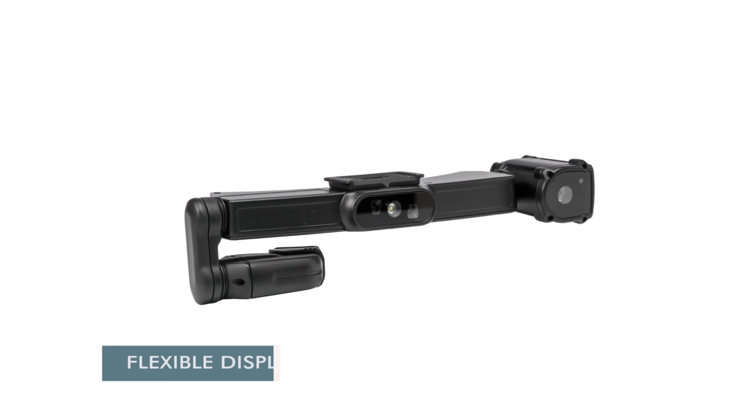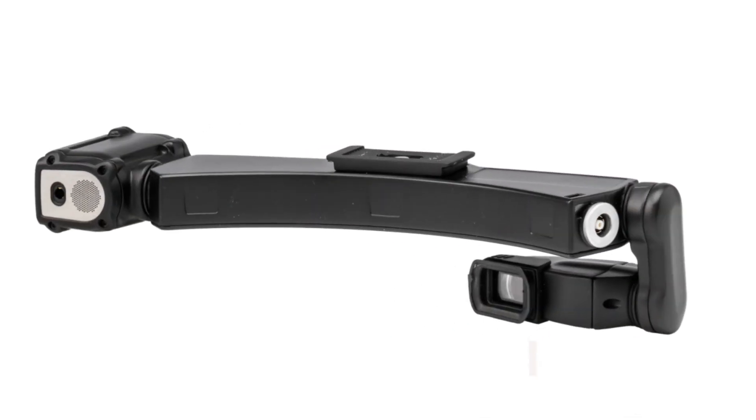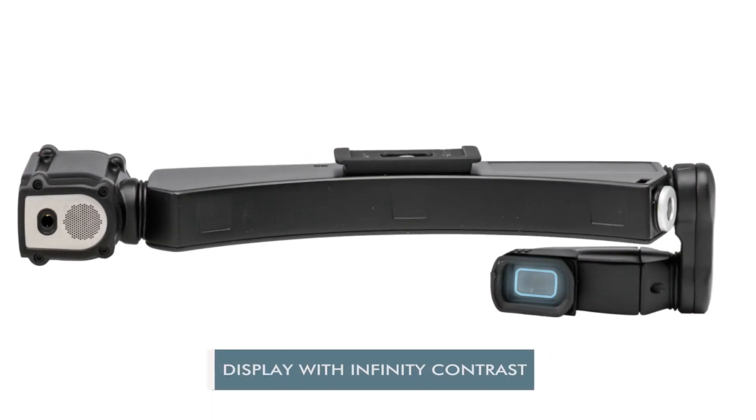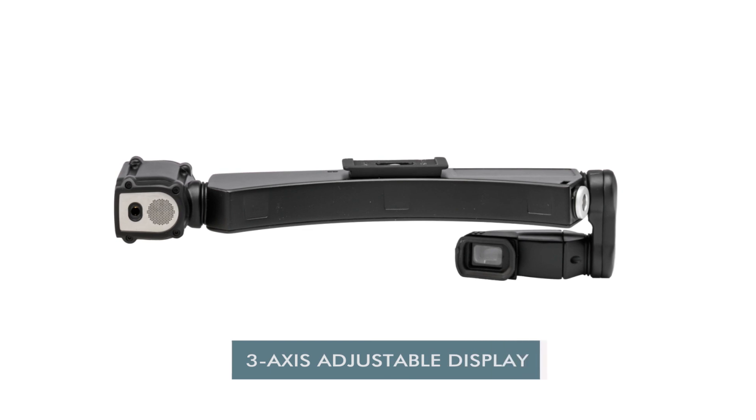On the opposite side, the H1 has a flexible display arm holding the display with infinity contrast. The display can be pivoted in three directions for maximum adjustability to the wearer's eye and proper fit.